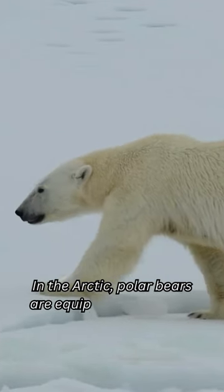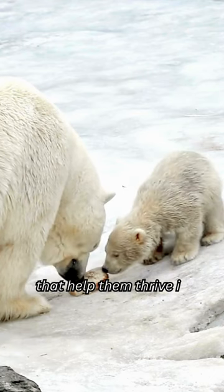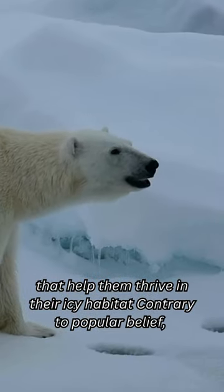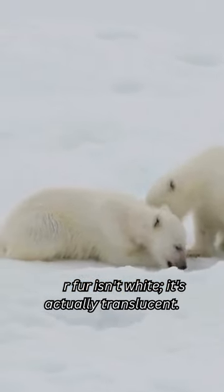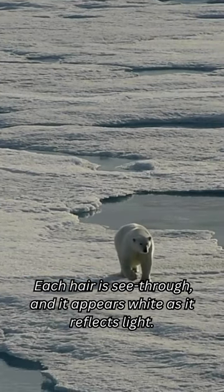Do you know in the Arctic, polar bears are equipped with unique adaptations that help them thrive in their icy habitat? Contrary to popular belief, their fur isn't white — it's actually translucent. Each hair is see-through, and it appears white as it reflects light.